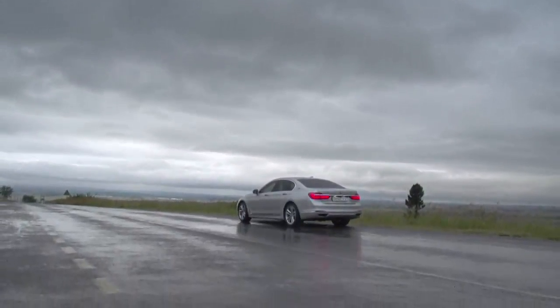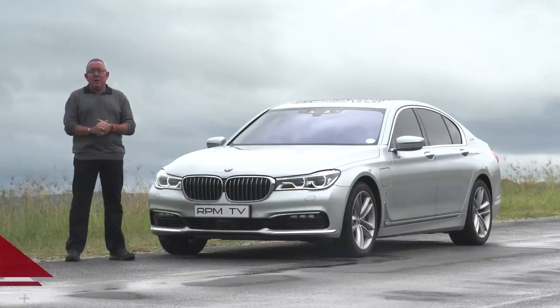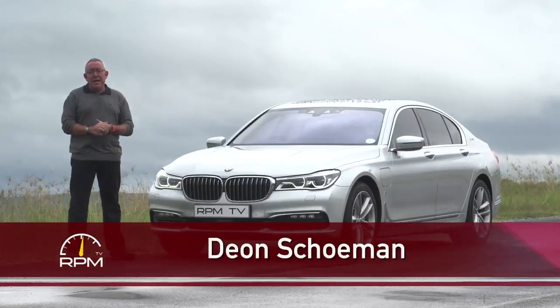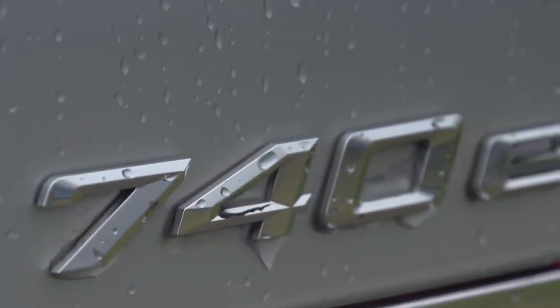Performance and hybrid are concepts which could be considered mutually exclusive in motoring terms. Hybrid conjures up eco-friendly images of low emissions and enhanced efficiency, while performance is all about going fast and burning rubber — at least in old-school terms. And then along comes the BMW 740e.